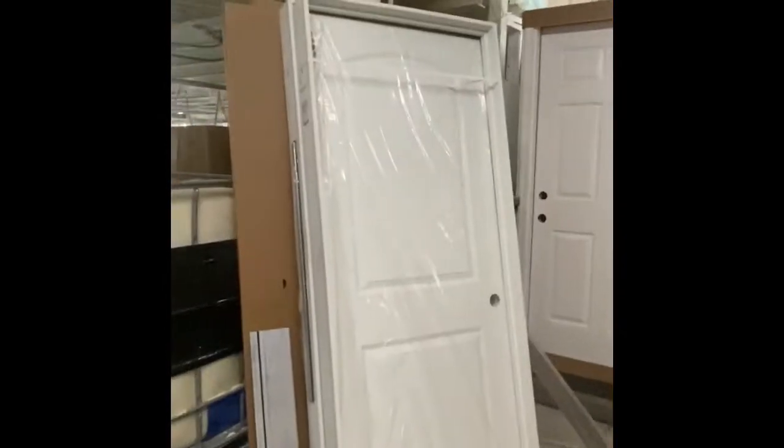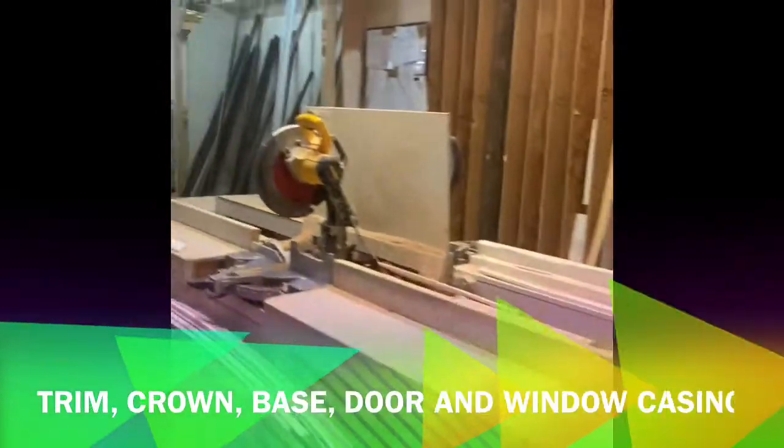From there you move to the doors and windows section. Every interior and exterior door you've chosen, and every window in any size you've chosen, will be put together in a bin for your floor plan as it comes through. Those items are placed into the house in their final position. From there you have your trim section — door casing, crown molding, window casing, baseboard, and that kind of thing.